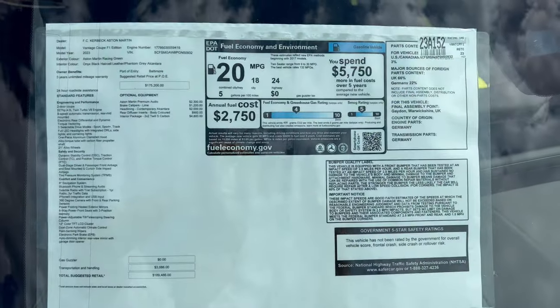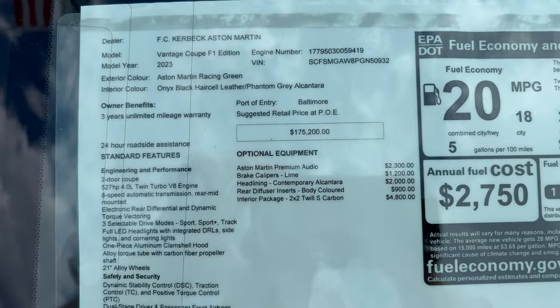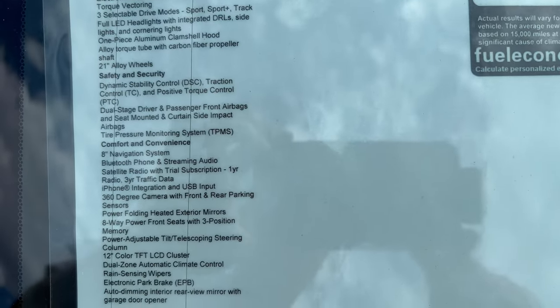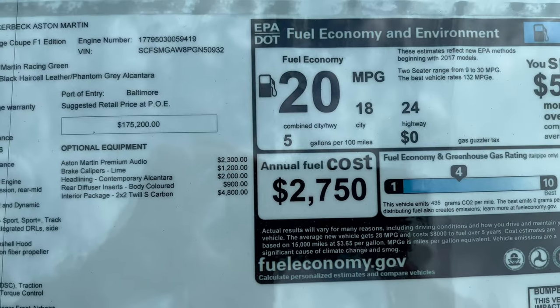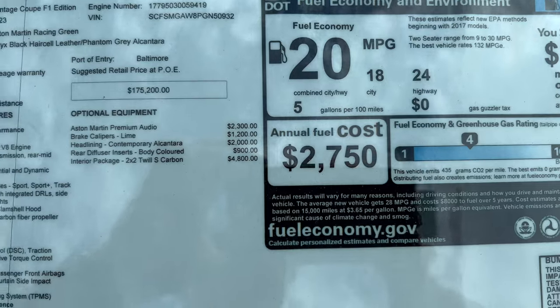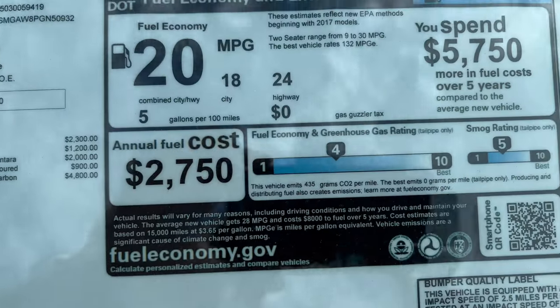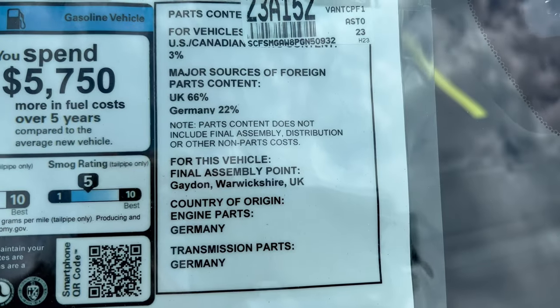Here's our Aston Martin window sticker — we'll zoom in. You'll see everything that is optioned into this absolutely gorgeous F1 Edition Vantage. Feel free to pause the video and check things out. There's our option list, our total vehicle MSRP, our fuel economy numbers. Made in Great Britain.